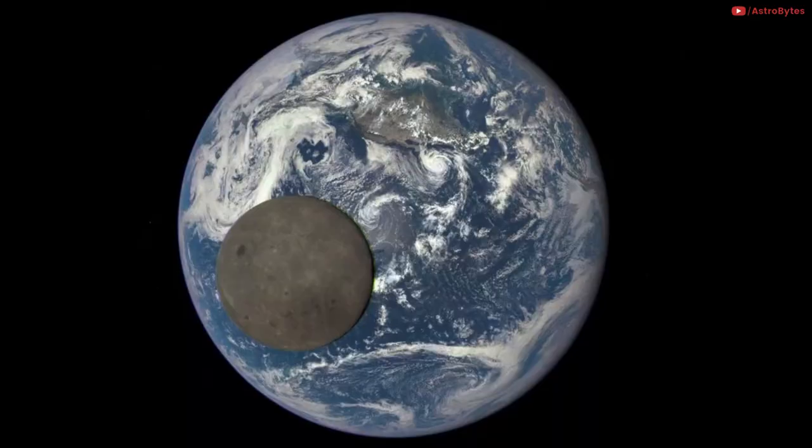As the Moon is in synchronous rotation with Earth, it always shows the same side to Earth. This rare image of the far side of the Moon, illuminated by the Sun, was captured from a million miles away by the DSCOVR spacecraft on July 16, 2015.